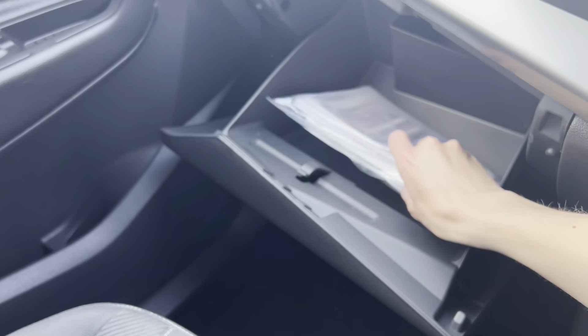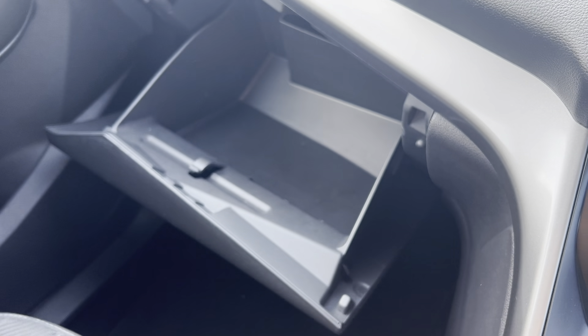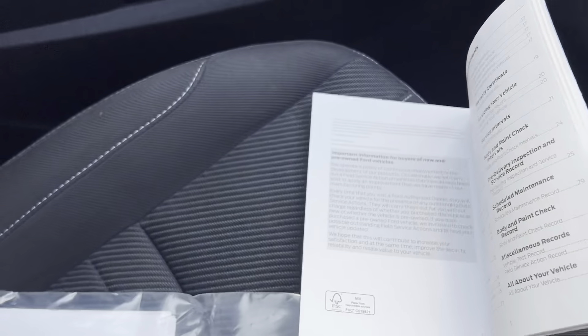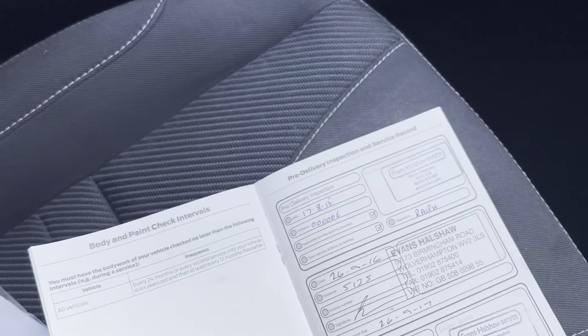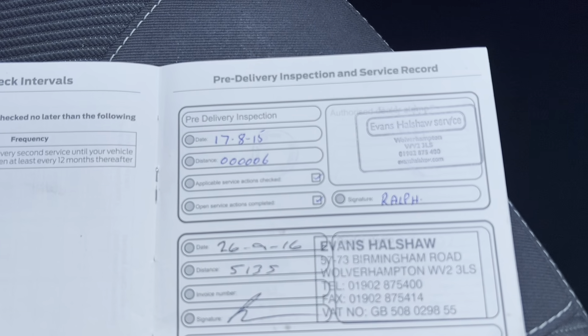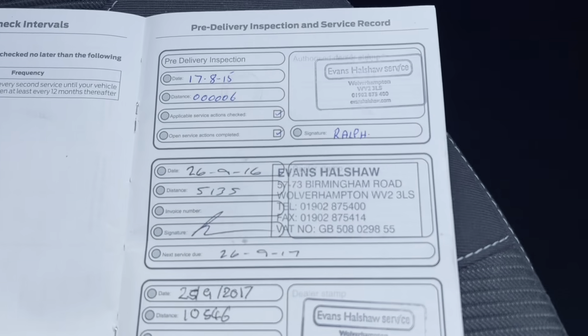There's also a keyless start as well, so you've just got the engine start button, which is really good. I'll show you the service history now — really good on this one as well. It's not got a Ford service history, but it has got a good history and has been serviced most years.